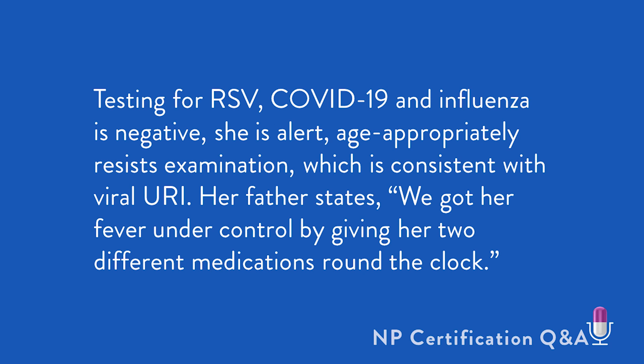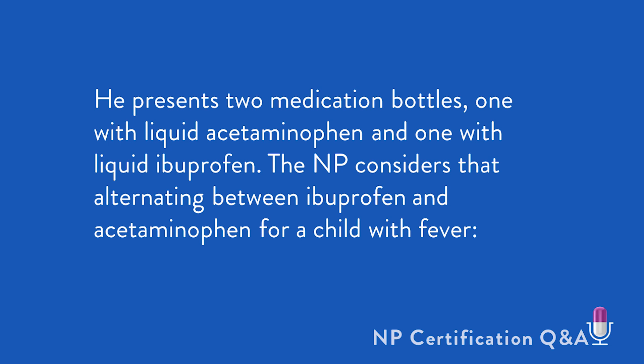She is alert and age-appropriately resists the exam, which is consistent with viral URI. Her father states, "We got her fever under control by giving her two different medicines round the clock." He presents two medication bottles — one with liquid acetaminophen and one with liquid ibuprofen.